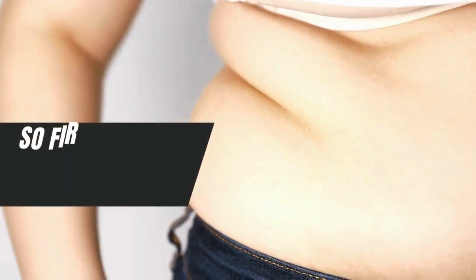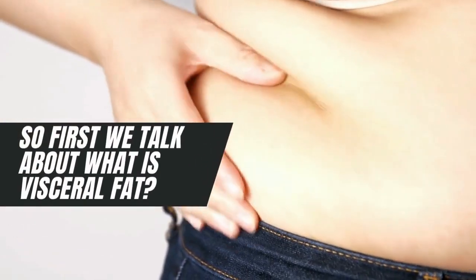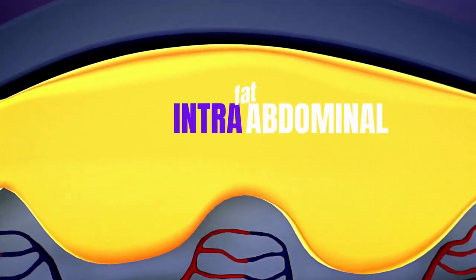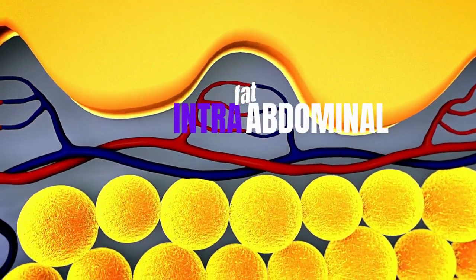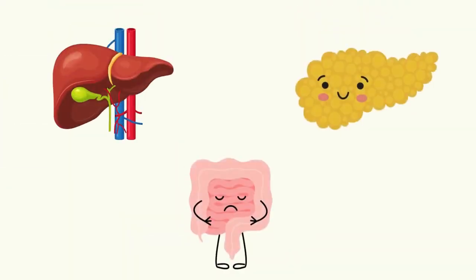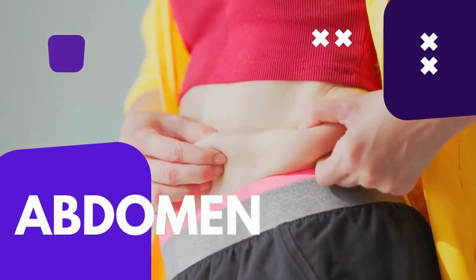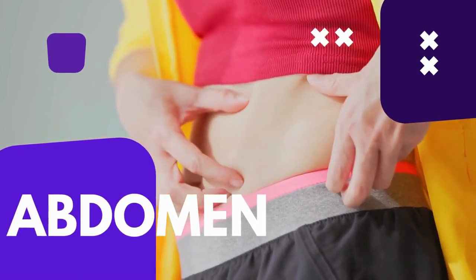So first, let's talk about what visceral fat is. Visceral fat, also known as intra-abdominal fat, is not just a superficial layer underneath your skin. It's the fat that surrounds your internal organs, like your liver, pancreas, and intestines. This fat is stored deep within your abdomen, making it different from subcutaneous fat, which is the fat you can pinch between your fingers just beneath your skin.